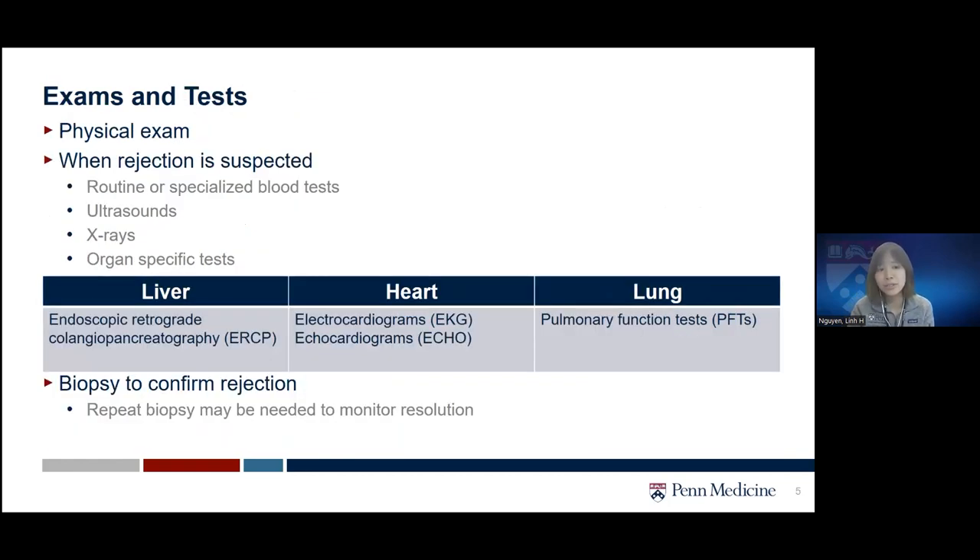To detect rejection early, the transplant team will do a physical exam, examining the area over and around the transplanted organ. When rejection is suspected, we may do routine or specialized blood tests to assess how well your organs are functioning. In some cases we may also do imaging such as ultrasound or X-rays. There are organ-specific tests — for example, an ERCP in liver transplant patients can detect obstruction in the bile duct. We can do imaging of the heart by electrocardiogram or echo, and for lung transplant patients we perform pulmonary function tests.